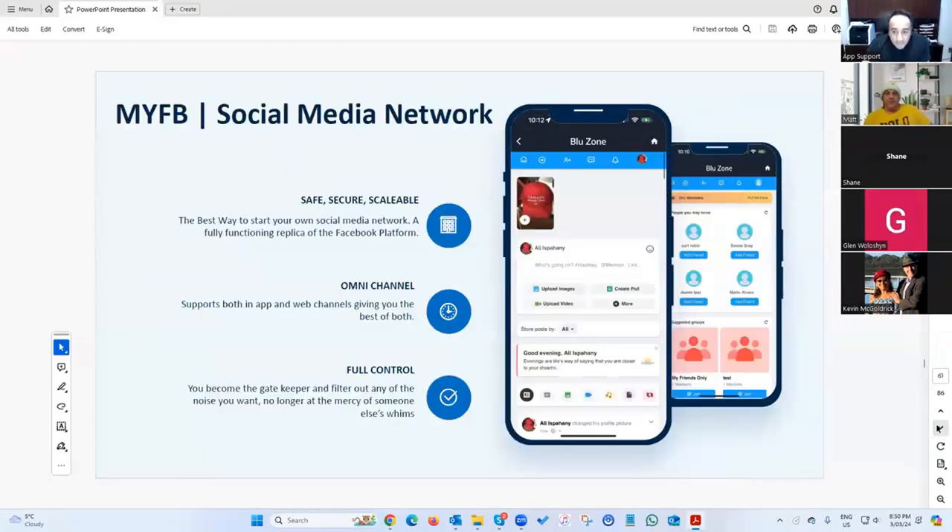We also have what we call 'MyFB' — it's basically a replica of Facebook. The entire Facebook system is built into the platform. You can add it as a feature button on your home screen. For this app we call it the 'Blue Zone' — anyone in that specific app can use it and it behaves just like Facebook.